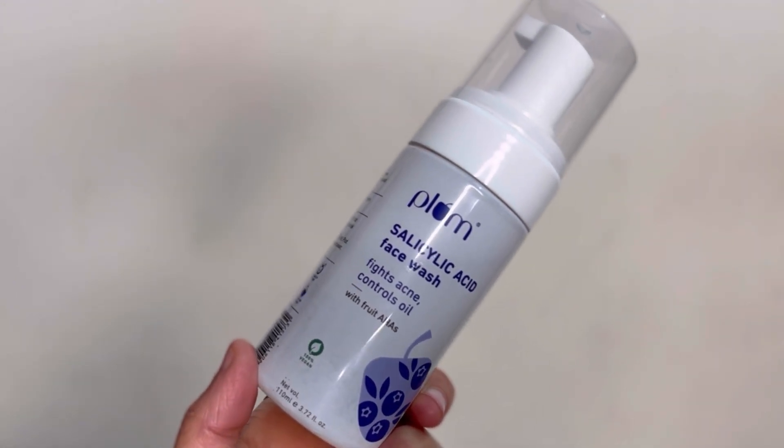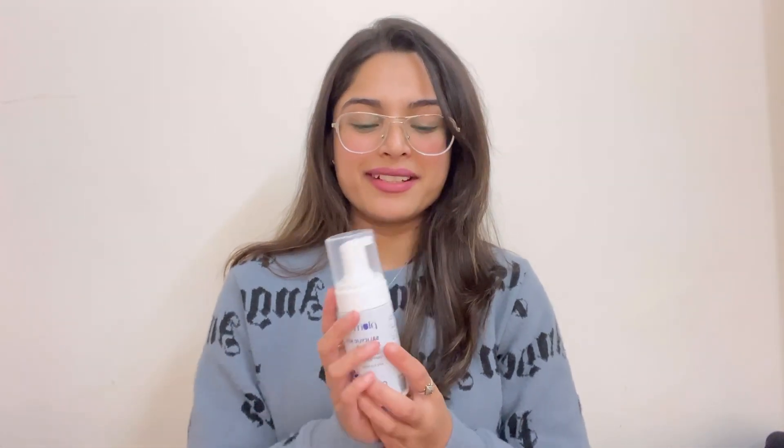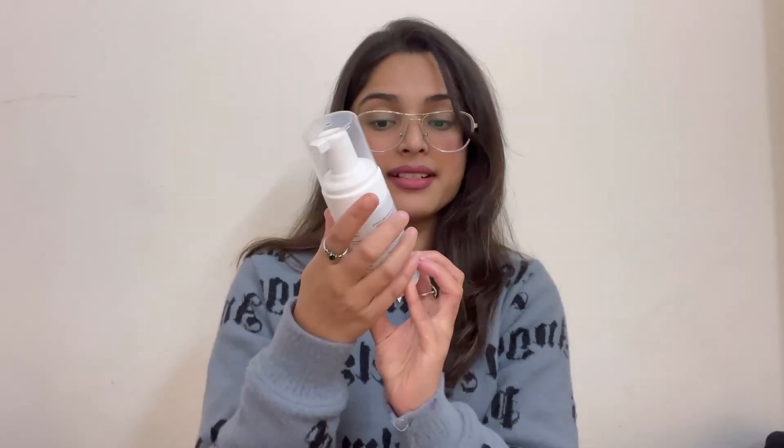It has amazing plastic packaging. We get a pump with it. There are so many foam face washes in the market, and I have tried many of them, but Plum has finally released its own. It is a plastic bottle and we get a good quantity with it. I have recently added this face wash to my skincare routine.